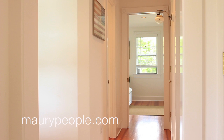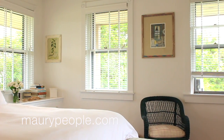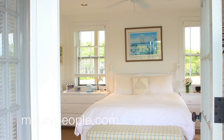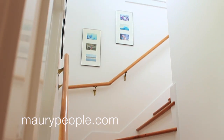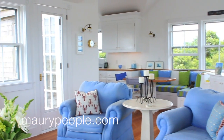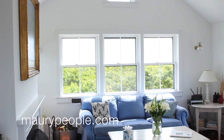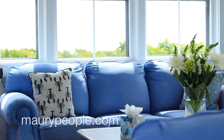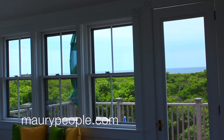The queen bedroom features double closets, built-in bureaus, and French doors that open to the porch and yard. The second floor of the home offers an open floor plan and features vaulted ceilings, creating a bright and sunny living area. Beautiful views of the ocean offer vistas of Nantucket Sound, from Eel Point to Smith's Point. Sunrise and sunset views are magnificent from here.